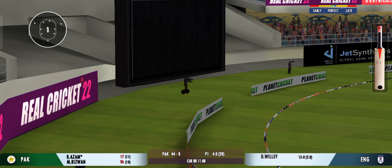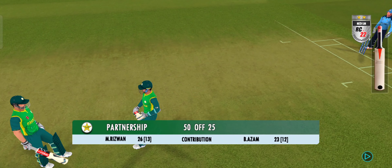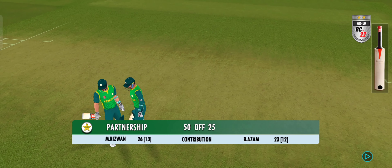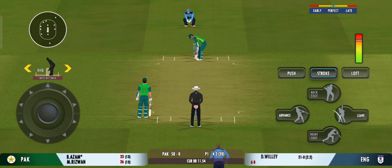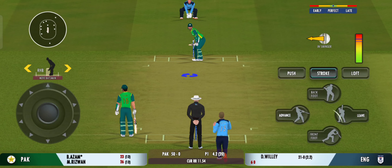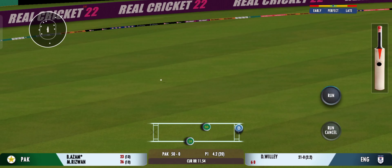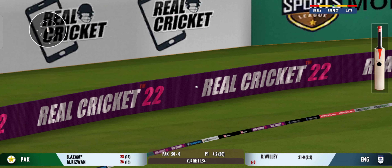Wow, he spicked the bones of that one! Dazzling batting by this duo. The captain needs to come up with a plan to break this partnership. That struck beautifully — terrific shot that.